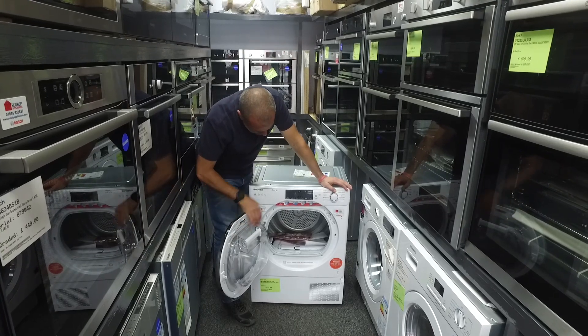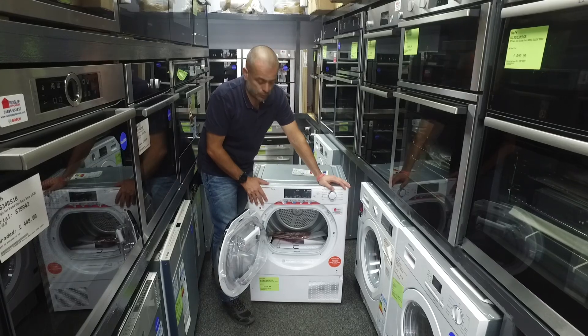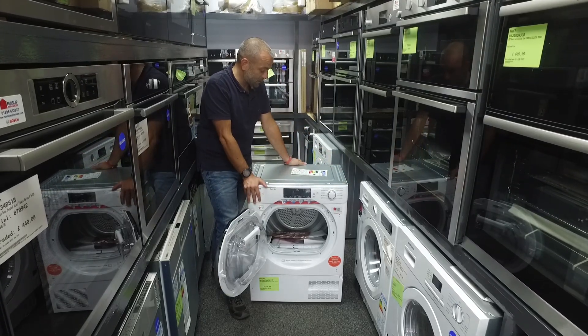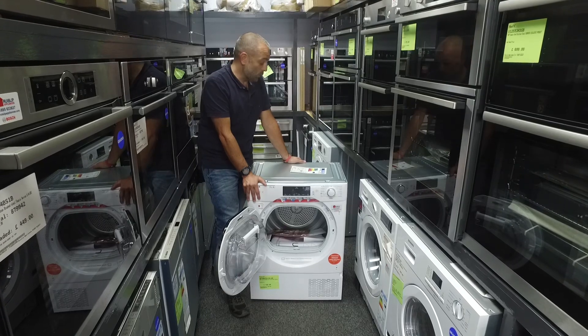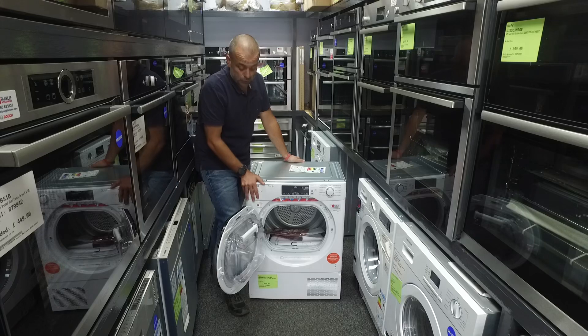Inside, it's a 7kg, so it's got a nice big capacity on it, and you can team it up with their 7kg washing machine that we've also got in stock. A-plus energy rated, 67 decibels, and it takes 244 minutes to do a 7kg cotton dry. That is quite a while, but you will find modern tumble dryers do take quite a while to dry.